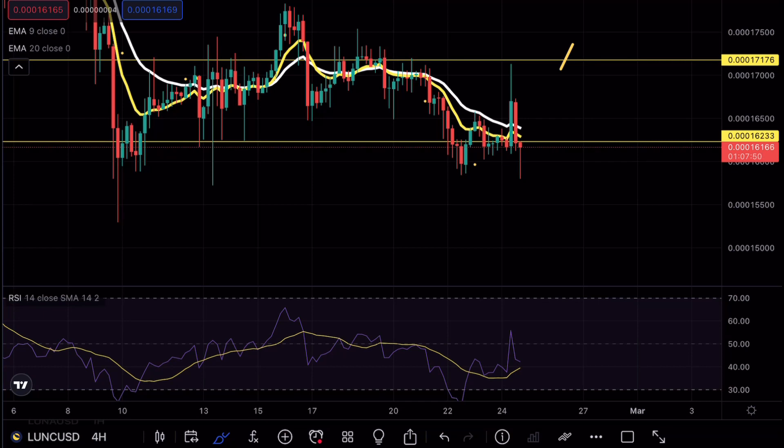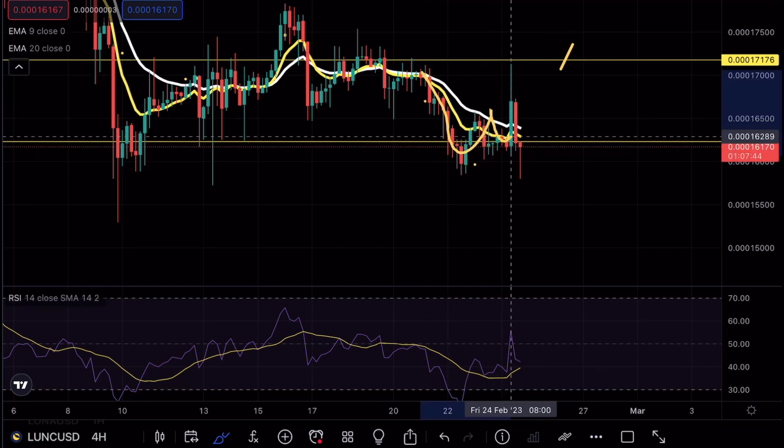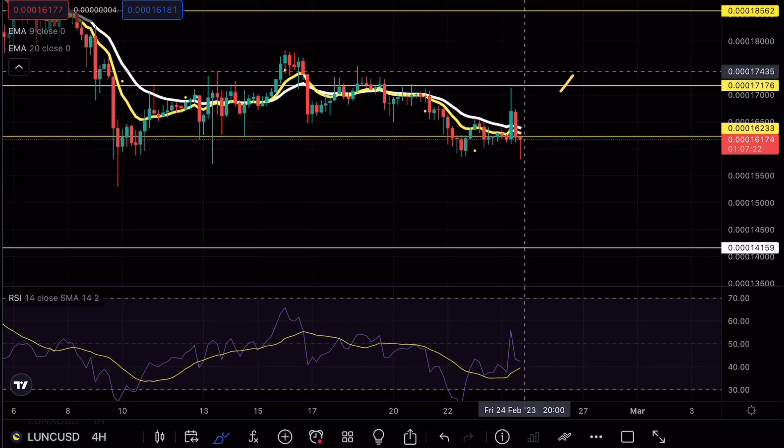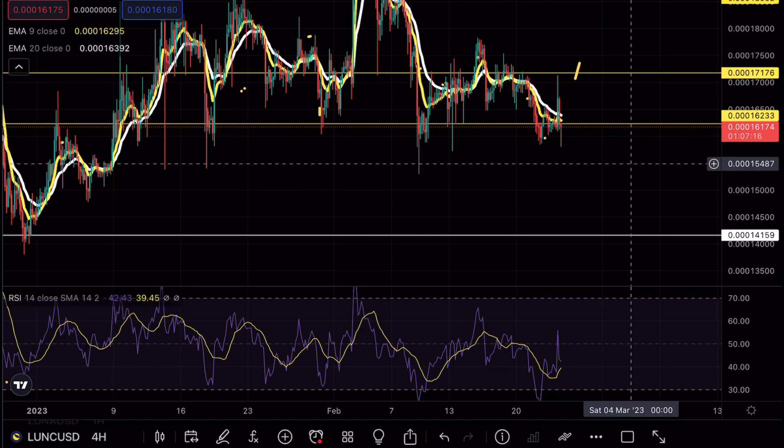As you guys can see on Luna Classic, we were holding a very crucial support level. We saw a very nice breakout opportunity grabbing that liquidity here at the 17 resistance. Once again we rejected that level, and as of right now we have a very strong break formation towards the downside. In Telegram we made an insane profit day with a 29% gain, so congratulations to those who took the opportunity to enter those shorting positions. What we're looking for right now on Luna Classic is a possible clean break formation down to the 15 support level.